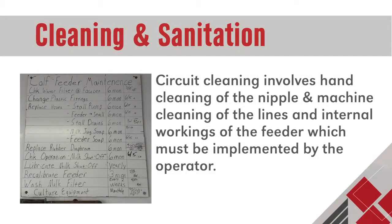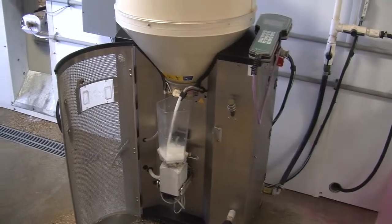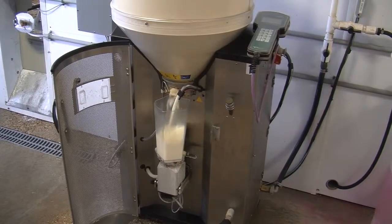Circuit cleaning involves hand cleaning of the nipple and machine cleaning of the lines and internal workings of the feeder, which must be implemented by the operator.